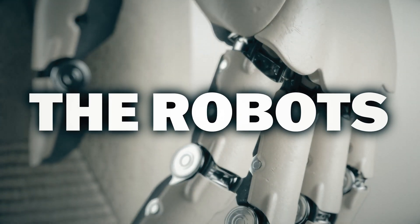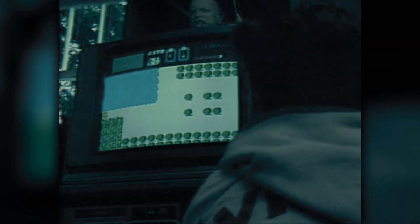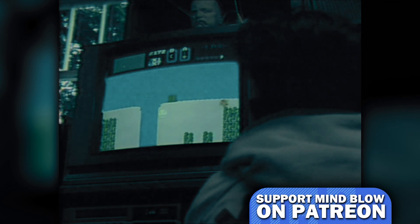The point is, the robots are coming. And now, a news report on the harmful addiction of Nintendo from 1988.